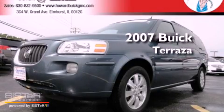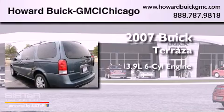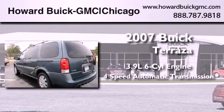This is a certified Buick 2007 Buick Terraza. It has a 3.9-liter six-cylinder engine and a four-speed automatic transmission.